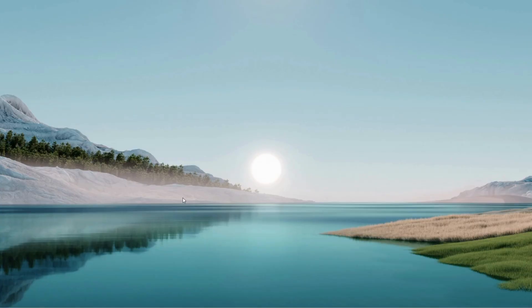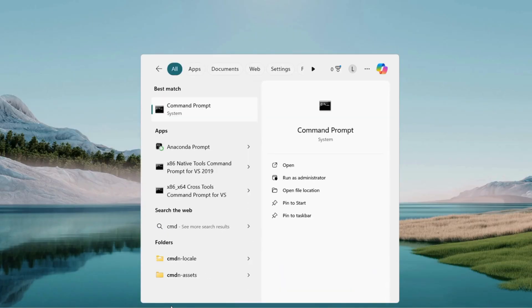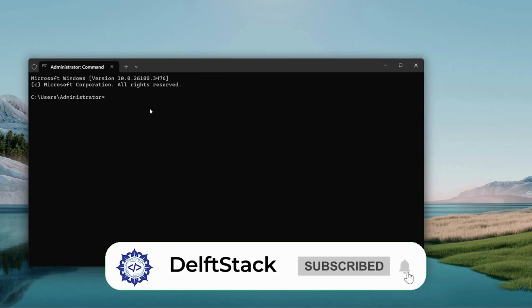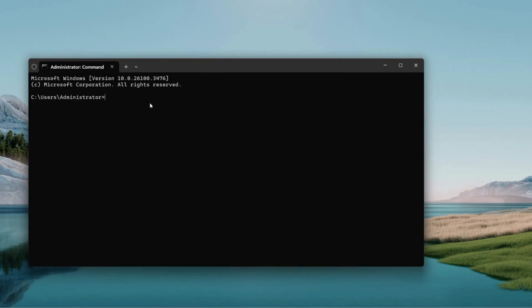The next step is a system files scan. Go back to the search menu and type CMD. When Command Prompt shows up, right-click it and select Run as Administrator. If a User Account Control prompt pops up, hit Yes — you will land in an elevated command window, perfect for this. Type SFC /scannow — that's SFC forward slash followed by scannow, all one word. Hit Enter to start the System File Checker. This scans your Windows files for anything broken or missing and patches them up.